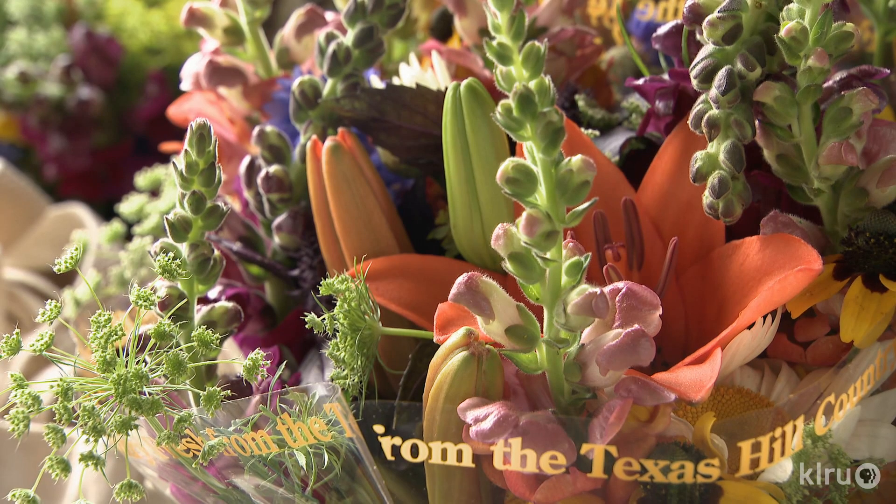Thank you, Pamela and Frank, for filling our vases and our Garden of Inspiration. Now let's check in with our friend Daphne.